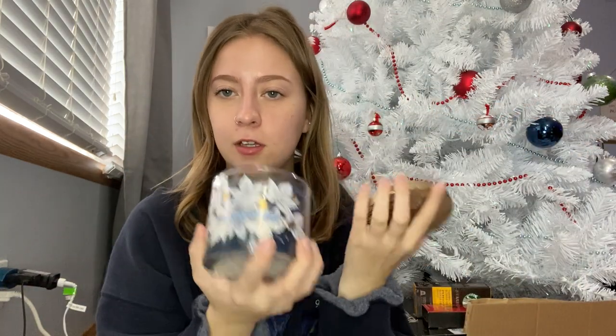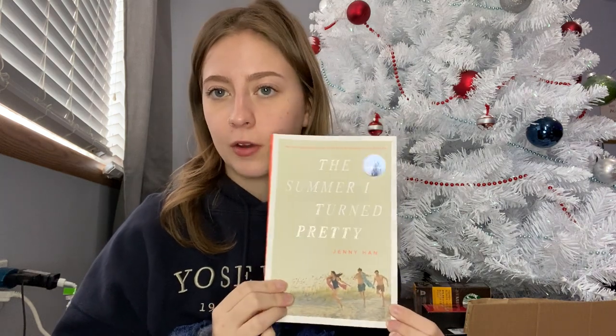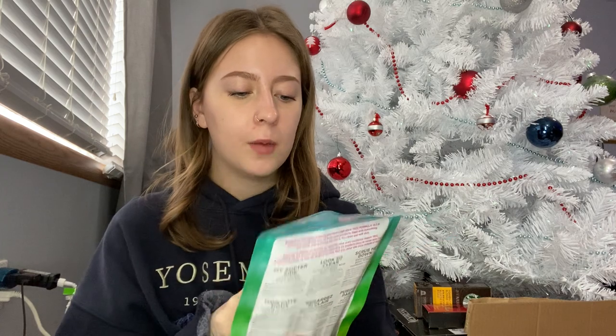I also got the Sweater Weather candle from Bath & Body Works. And a couple more books — 'The Summer I Turned Pretty,' I love this cover, I think it's the TV show cover and it's the better cover by far. I also got 'Radio Silence' by Alice Oseman. I haven't read any of her novels yet, only Heartstopper, so I'm really excited — I love that it's just a friendship story. My grandma also got me this little book-shaped soap holder, which is so fun, and a little travel set with body butter, body wash, and body scrub — I always love having travel sizes so I can pack lighter.